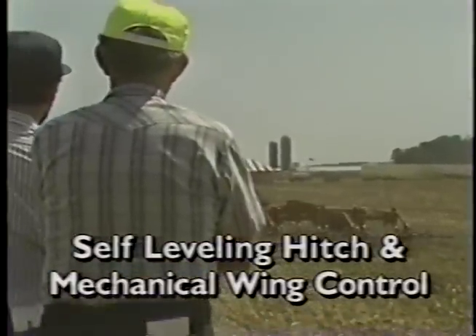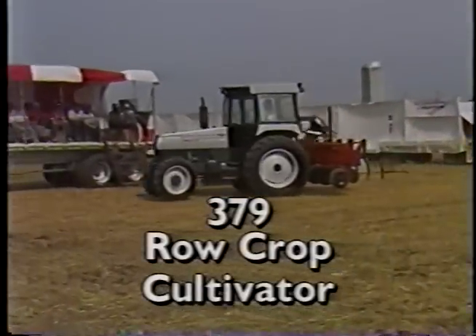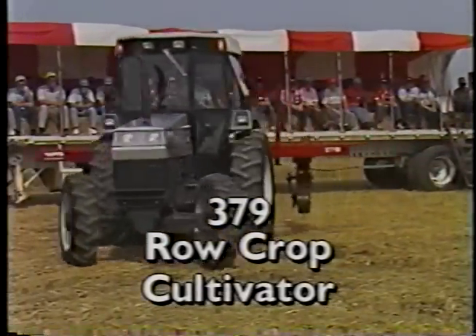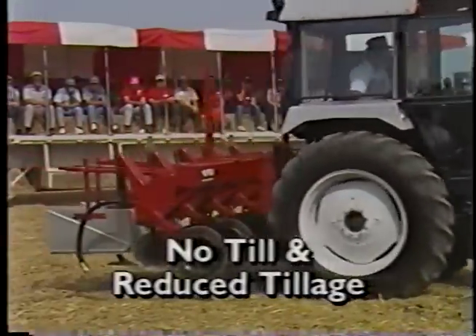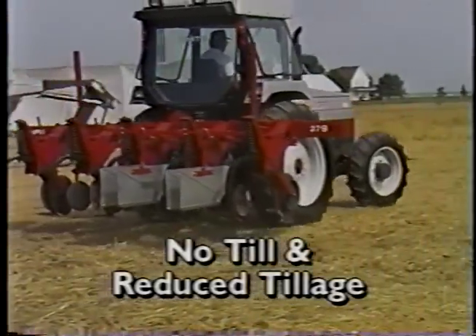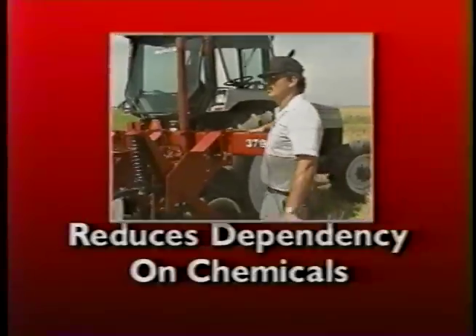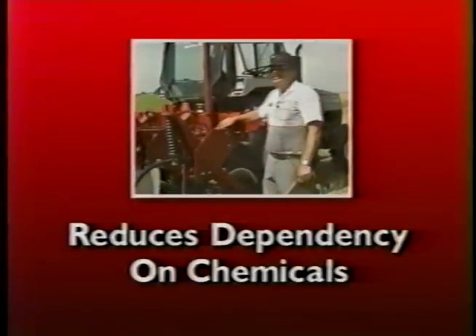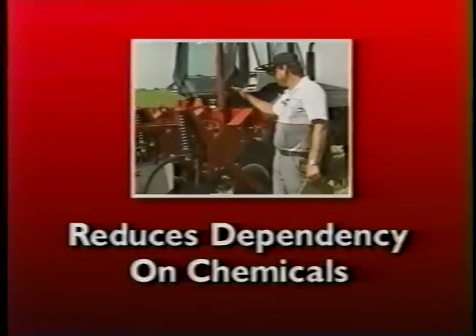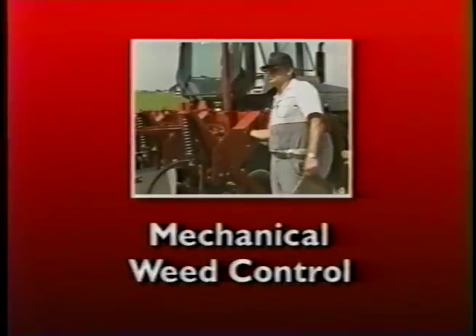That keeps the 230 level front to rear and side to side. The third player on the new White conservation tillage team is the 379 Row Crop Cultivator. It's a high-speed heavy-duty machine designed for use in no-till and reduced tillage applications for cultivating plus air and moisture control. The primary benefit of the 379 to today's farmer is that it reduces his dependency on chemicals for weed and grass control. Low-rate chemical application and reduced chemical costs are benefits from using the mechanical weed control technique designed into the 379.